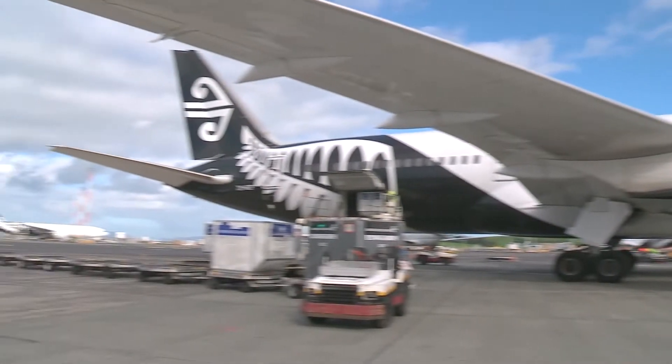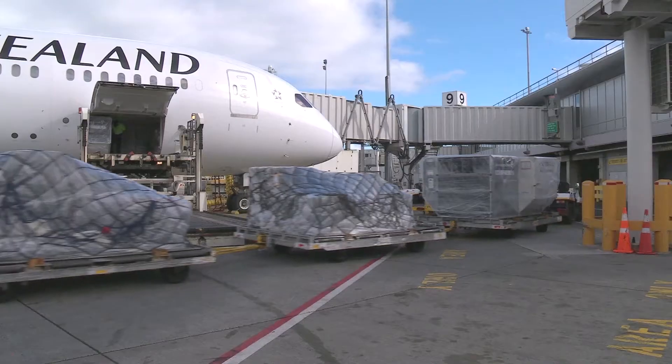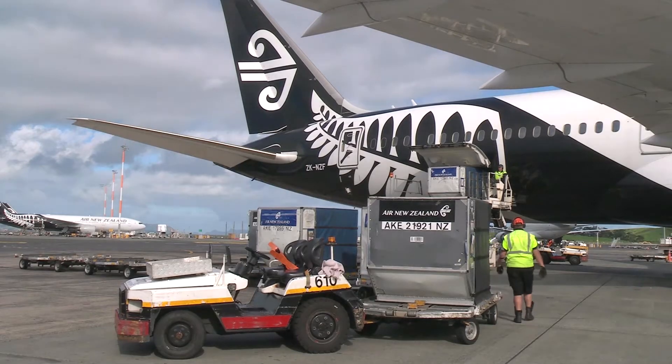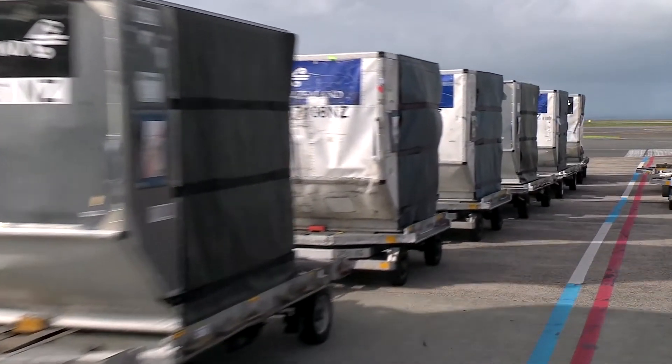Air New Zealand is rolling out 5,500 tags onto our ULDs, which are containers and pallets, and about 100 readers to every port we fly cargo into around the world. It's exciting for Air New Zealand and the cargo team, because we're the first carrier in the world to roll out a technology like this at scale.